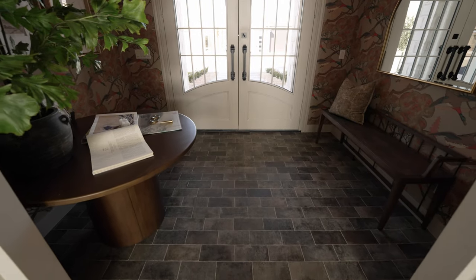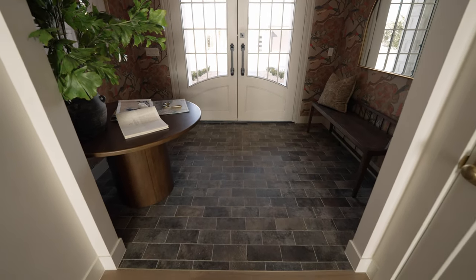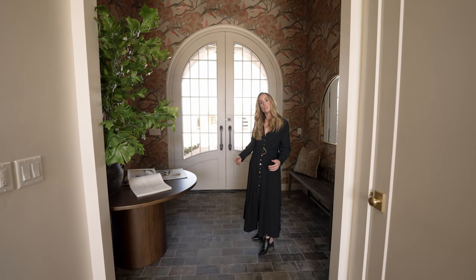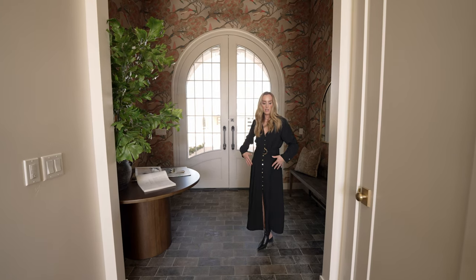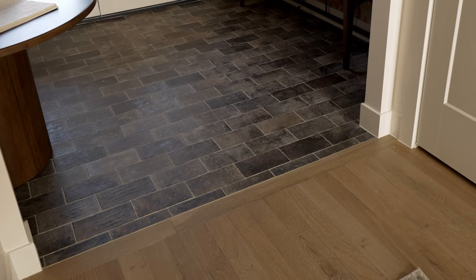We did a tile floor in here as opposed to wood and trimmed it with a beautiful brass detail. We wanted to know that this is a different room, and then you walk into the home and you're welcomed by this beautiful three-inch wood plank.